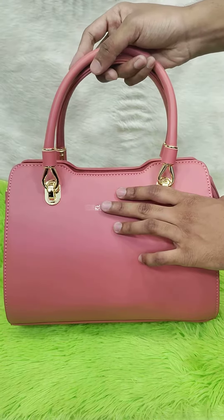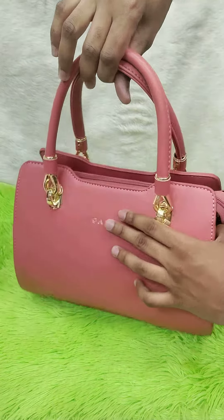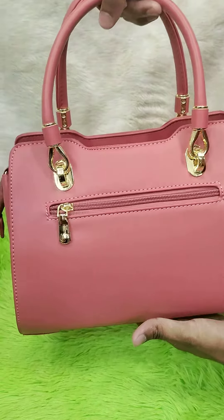Assalamualaikum, notun ektra collection niye live-e hajir holaam. Jara regular user, jone collection chahte chilen, tada joneo chahte kere video ota dekhti yeh pachchen — khubi sundor ektra design.